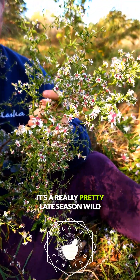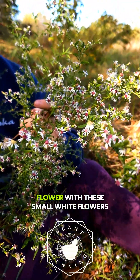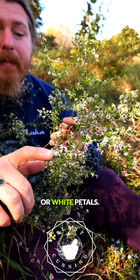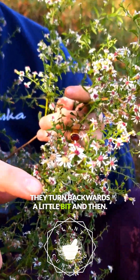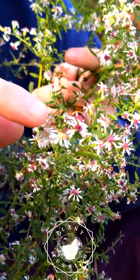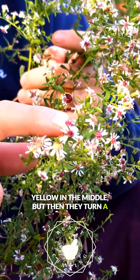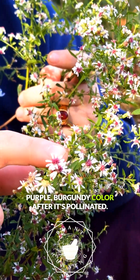It's a really pretty late-season wildflower with these small white flowers — the white petals turn backwards a little bit. When it first comes out, each flower is yellow in the middle, but then they turn a purple-burgundy color after it's pollinated.